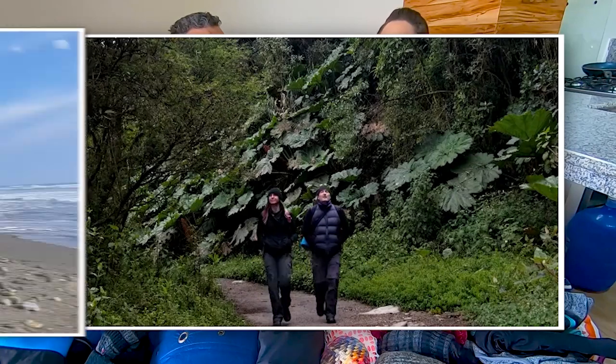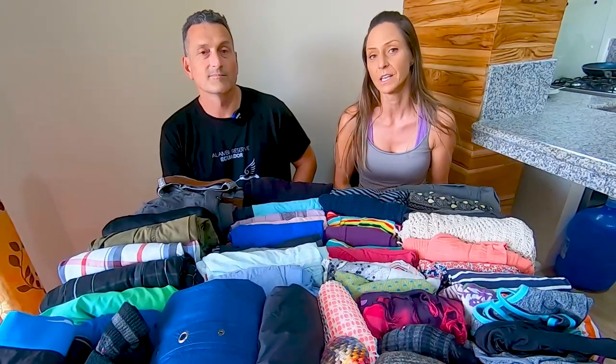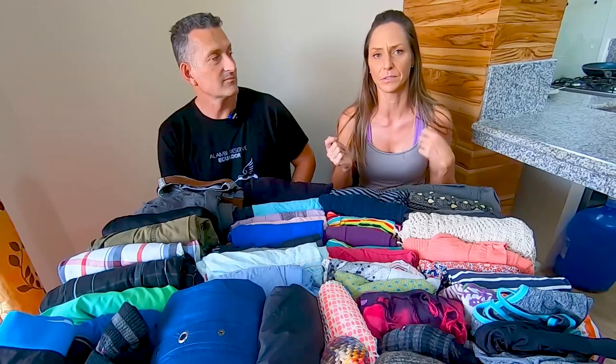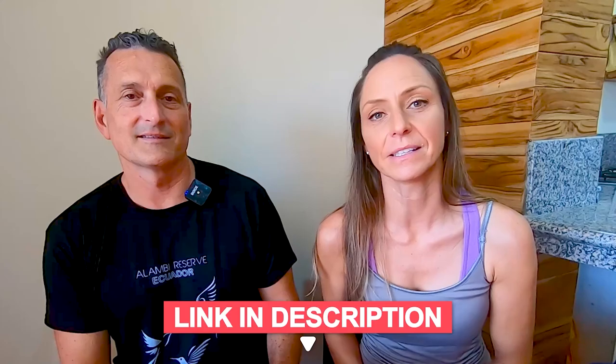We're going to show you what we packed today for long-term travel. Ecuador is a good country for this explanation because you've got to pack for rain and you've got to pack for beach if you're going to hit both locations. So we've got everything from toques down to flip-flops. We'll put some handy links in our description below so you can find these items quickly.